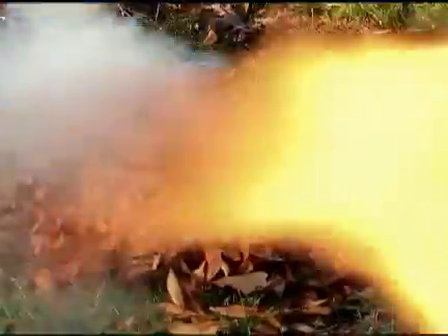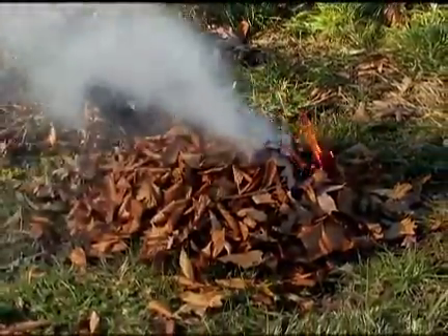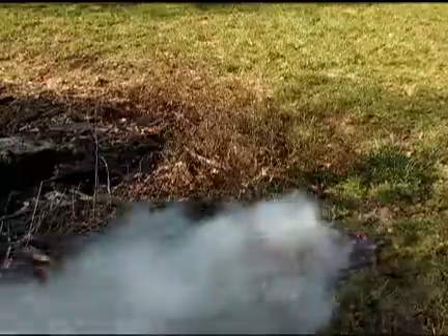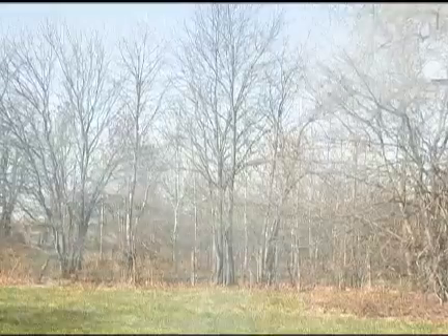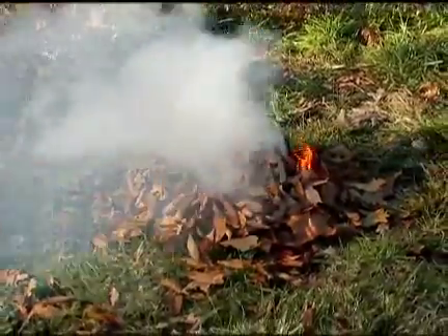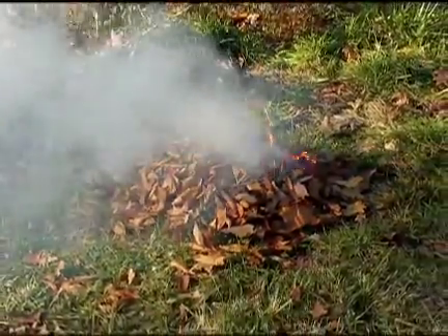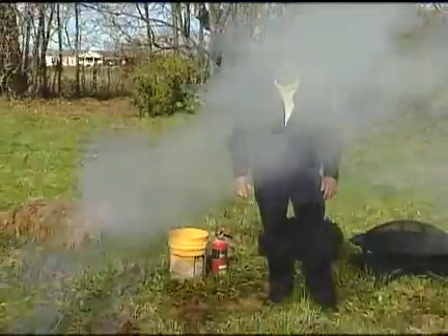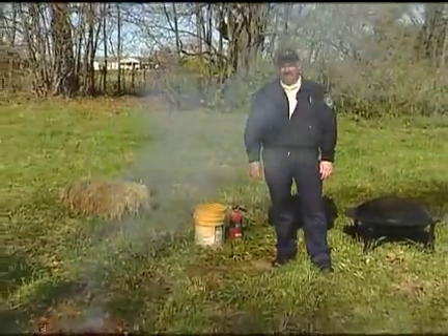As you can see with this pile of leaves, this would be an indication of residential burning — where you're burning to get rid of something. The problem is that this kind of burning produces a lot of smoke and introduces a lot of things into the atmosphere that aren't necessary. Another problem is that while people are working in their yard, we have a habit of walking away from the fire and tending to something else, maybe raking more leaves or picking up sticks.